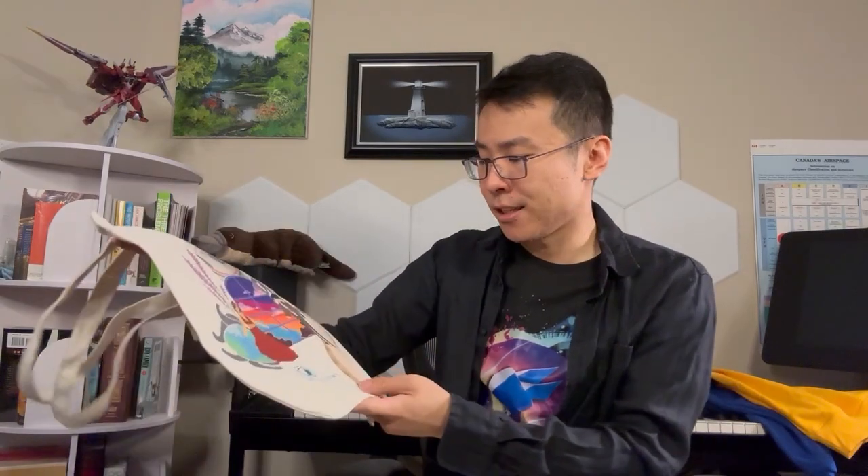I feel like maybe the designs on the border required a different printing method or something, but we'll bring this up with them. It's definitely eye-opening to deal with physical manufacturing and just getting something from design into being — there's a lot of things that can go wrong.